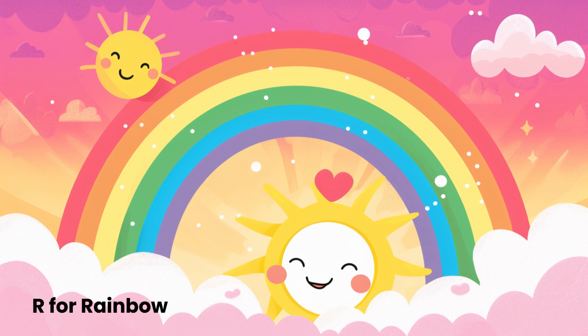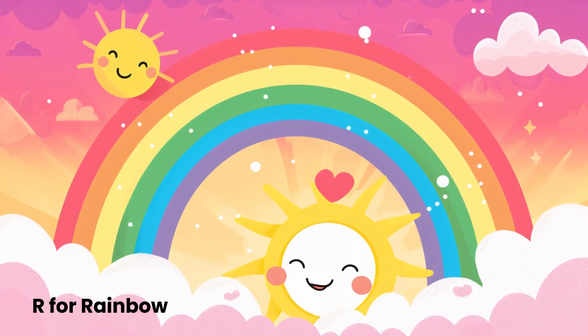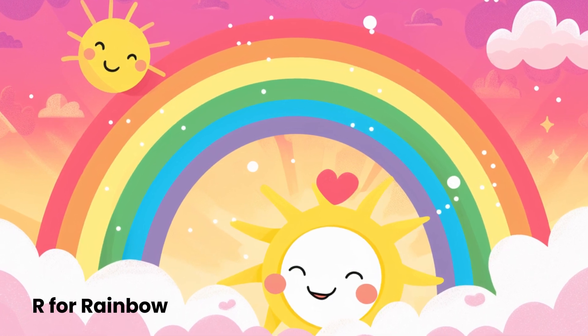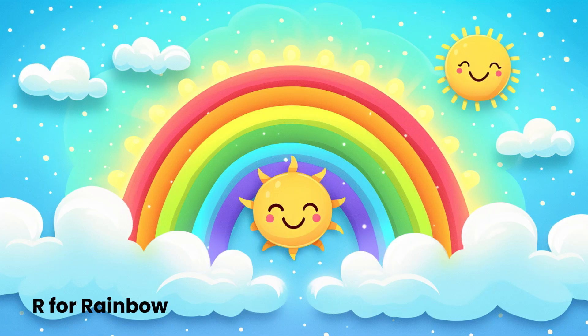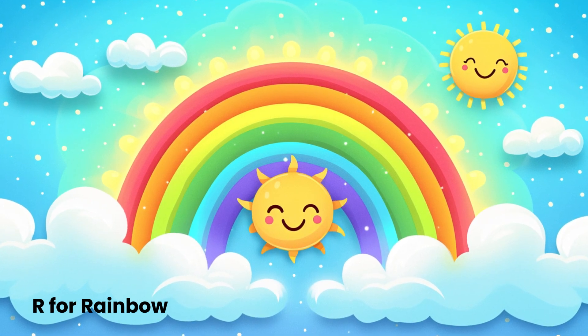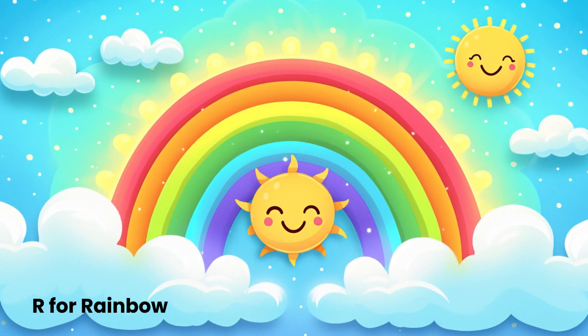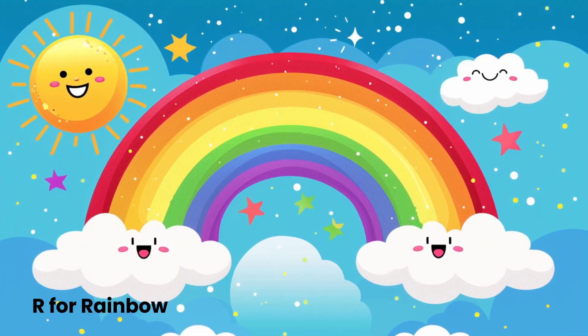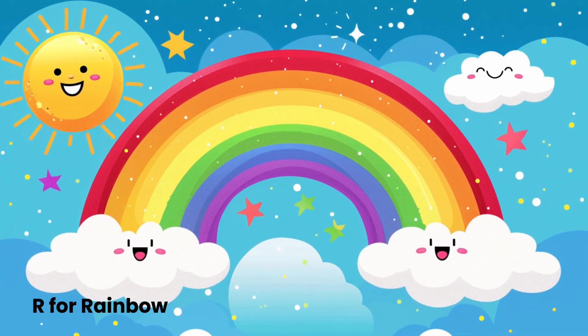R for Rainbow. Rainbows are like colorful bridges in the sky. They show up after the rain when the sun peeks out, bringing seven beautiful colors: violet, indigo, blue, green, yellow, orange, and red. Each color in a rainbow has its own special meaning. So rainbows are nature's way of expressing feelings and spreading joy.